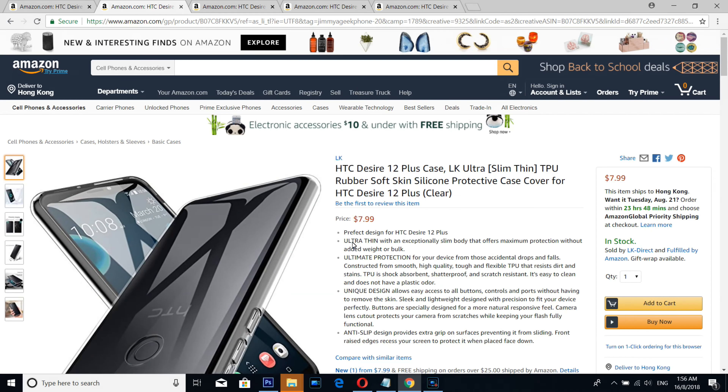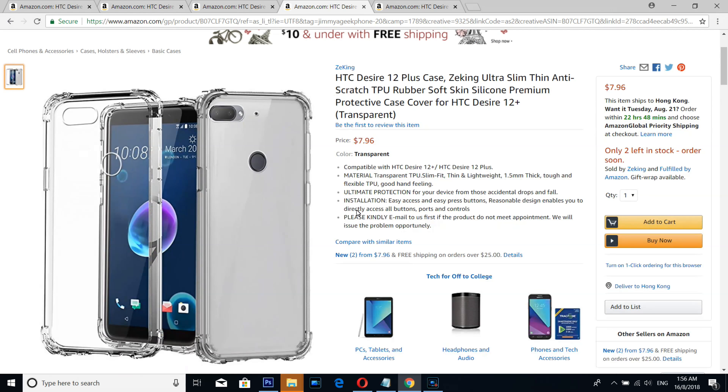Number four is from LX, a simple clear case — you can't go wrong with it. And number three: if you want to protect your phone with something beautiful looking that specially blends in well in the business environment, you can't go wrong with it.